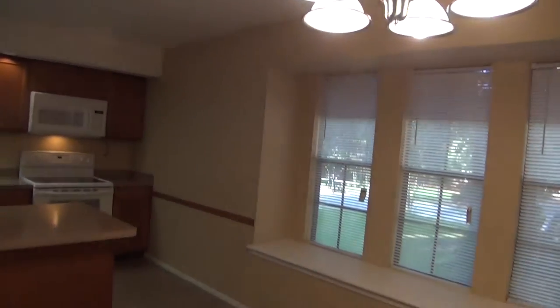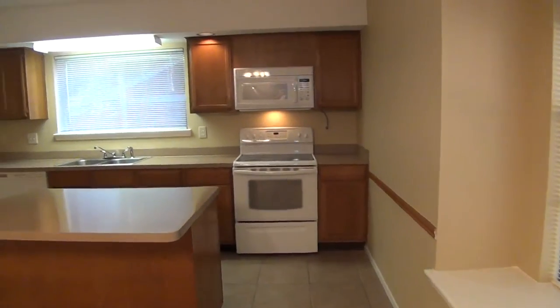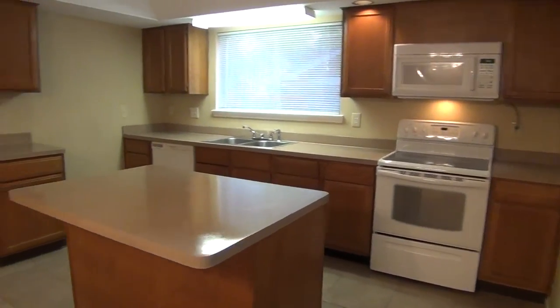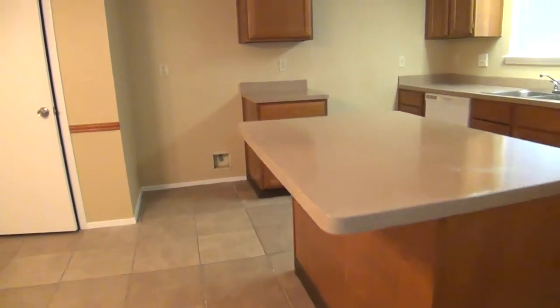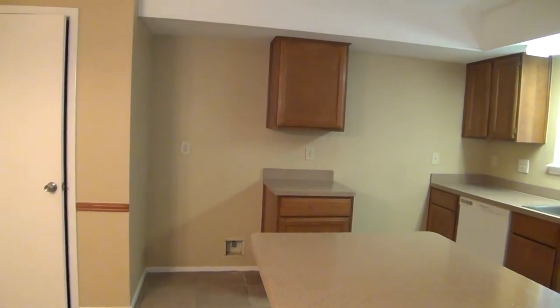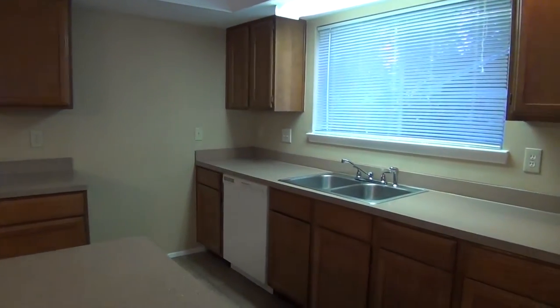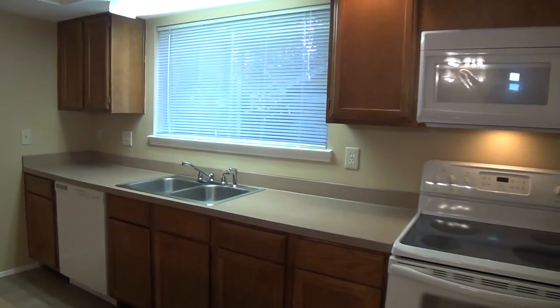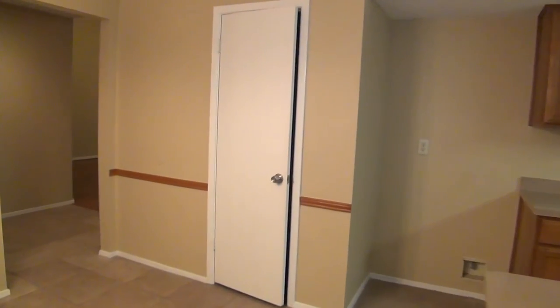Here's your light fixture. You put your table here. There's a nice flat top stove and built-in microwave. You can see that overhang here. There's your ice maker connection for the refrigerator, and you've got your dishwasher. It's a nice wide kitchen. This is going to be your pantry.